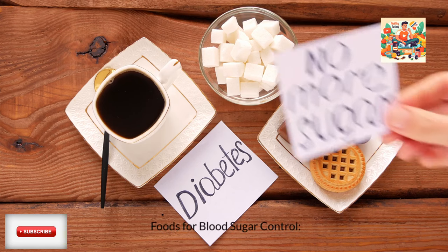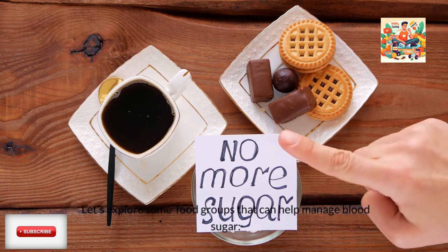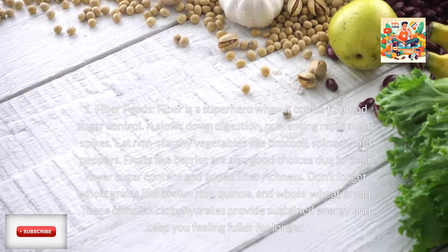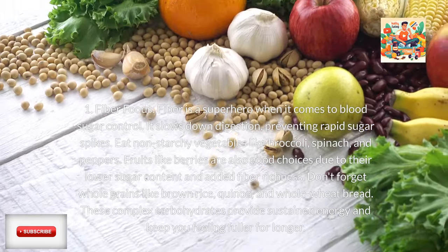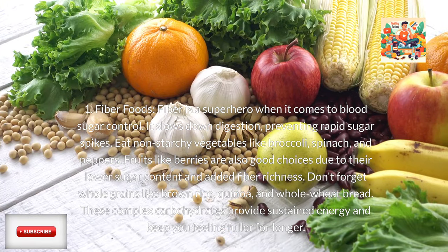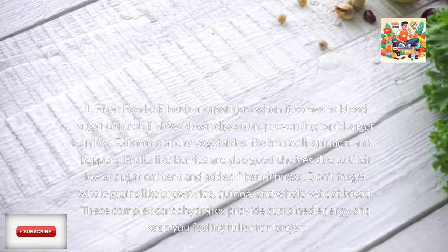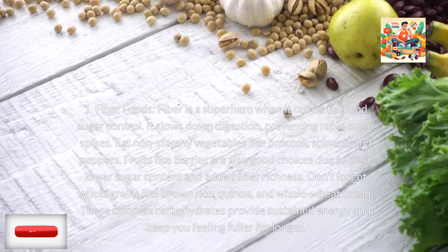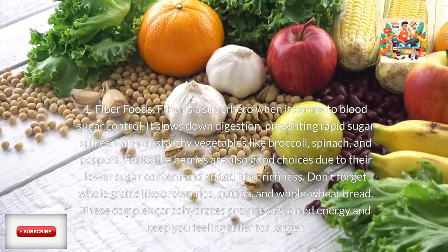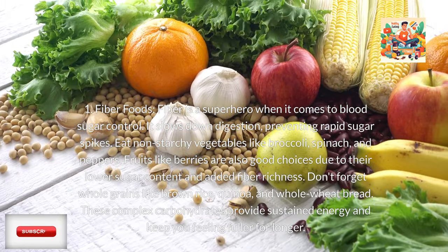Foods for blood sugar control: let's explore some food groups that can help manage blood sugar. First, fiber foods. Fiber is a superhero when it comes to blood sugar control. It slows down digestion, preventing rapid sugar spikes. Eat non-starchy vegetables like broccoli, spinach, and peppers. Fruits like berries are also good choices due to their lower sugar content and added fiber. Don't forget whole grains like brown rice, quinoa, and whole wheat bread. These complex carbohydrates provide sustained energy and keep you feeling fuller for longer.